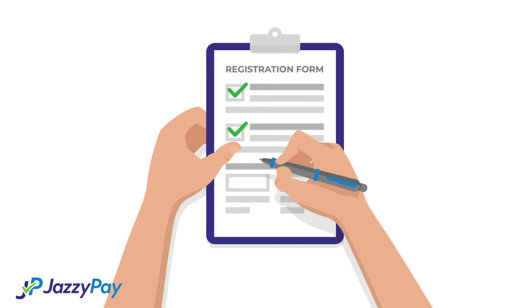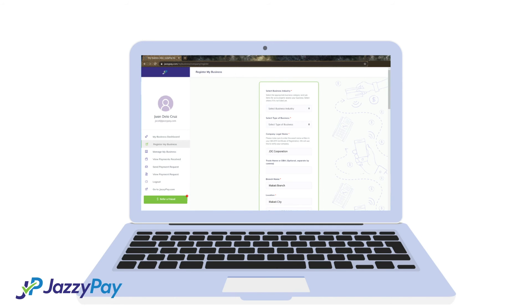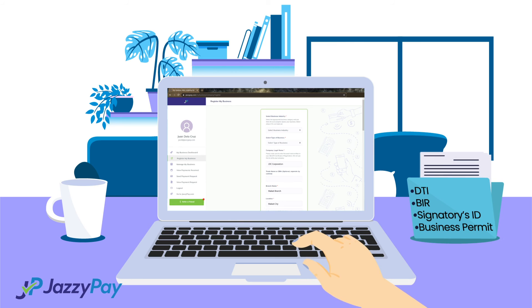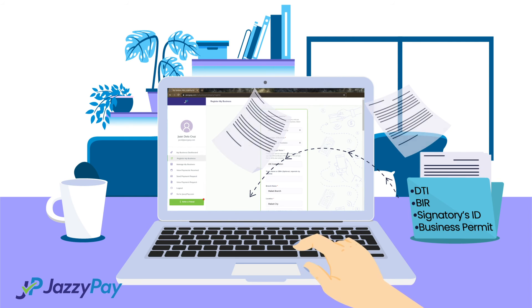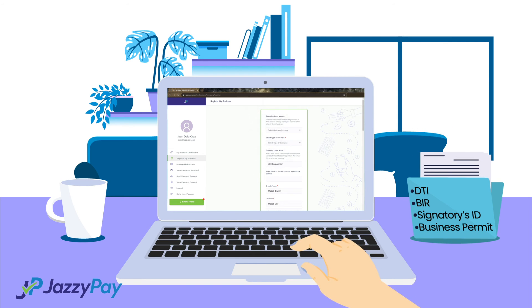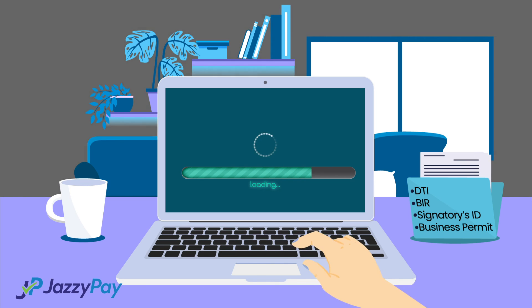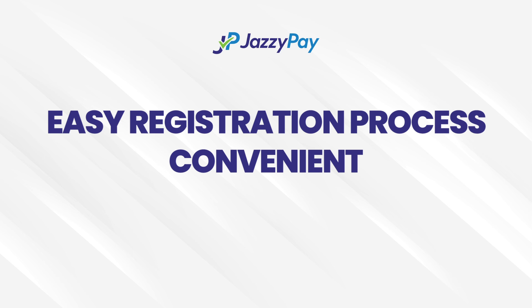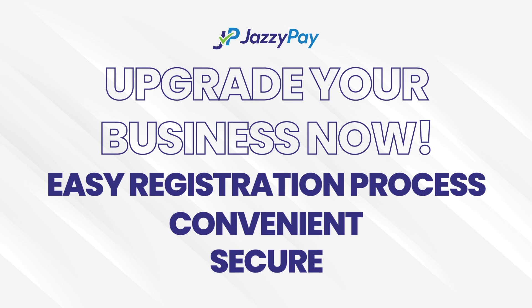Our registration process is completely conducted online, so you don't have to go out to submit your requirements. Just upload these documents in a registration form, and once we receive them, we'll review your application immediately and have it approved in as fast as one business day. Easy registration, convenient and secure.